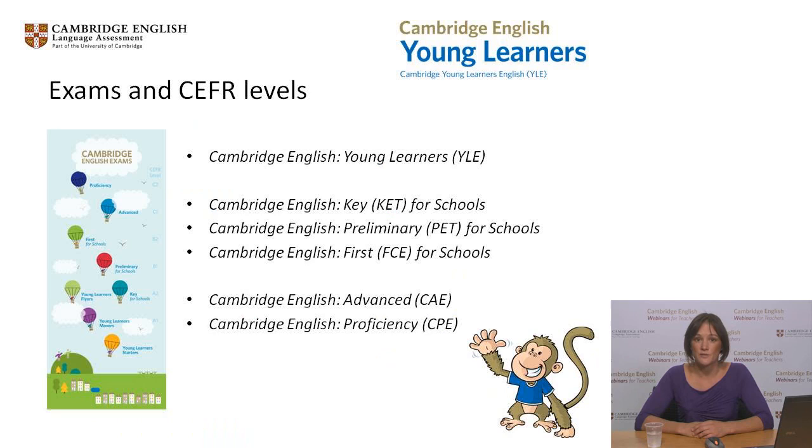Our suite of internationally recognised qualifications takes learners step-by-step through each stage of school and beyond. Our tests begin with Cambridge English Starters, Movers and Flyers, which are aimed at Primary and Lower Secondary Age. Following on from these we have Key for Schools, Preliminary for Schools and First for Schools for Late Primary and Secondary Age learners, and Cambridge English Advanced to prepare school leavers for university and the workplace.